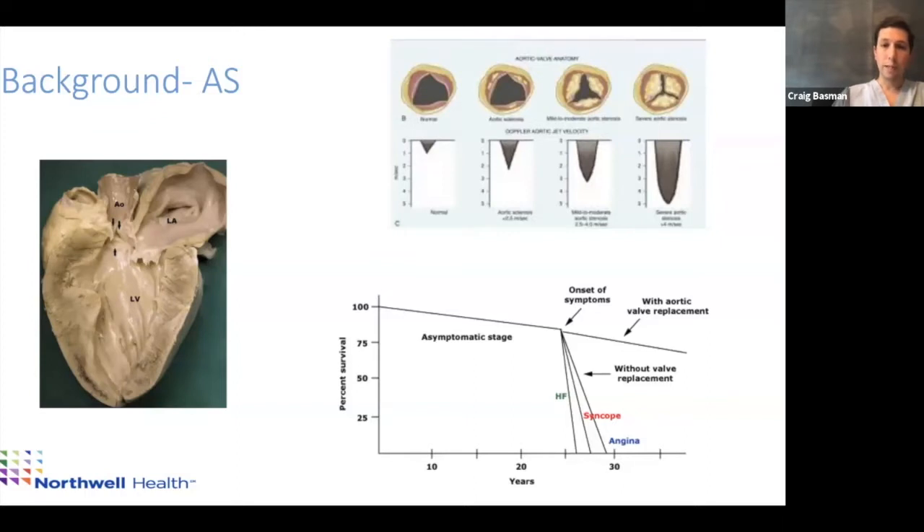Having calcium on the valve isn't really an issue, but as the valve area drops below one centimeter squared, patients start developing symptoms. Once you develop symptoms of aortic stenosis, your mortality rate is very high. The classic symptoms are dyspnea, shortness of breath, chest pain, or syncope. Once you get one of those symptoms, mortality rates are incredibly high unless you treat it. With treatment, patients can live to a normal life expectancy.